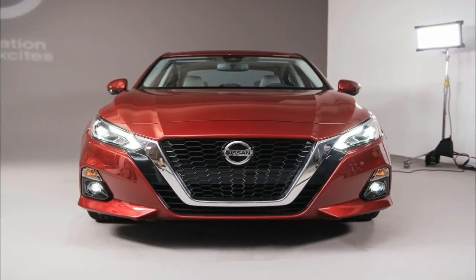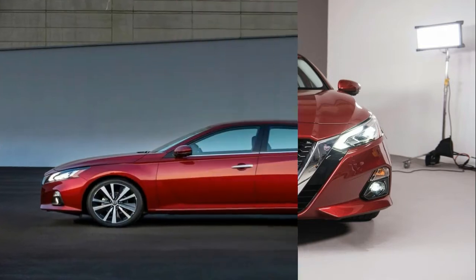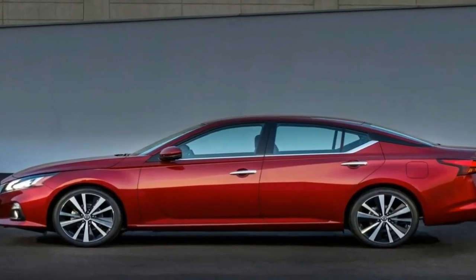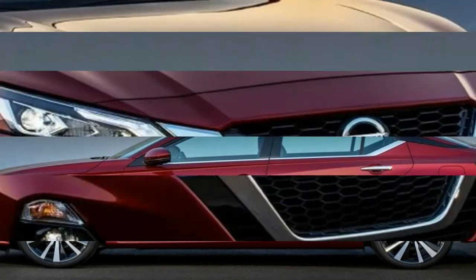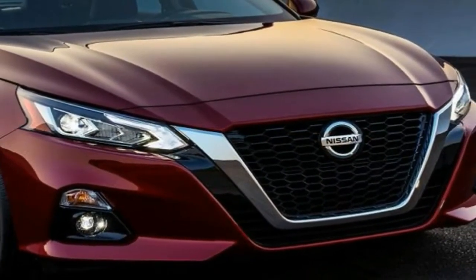Things get even better under the hood, where the Altima gained not only a revised version of the 2.5-liter four-cylinder but also a brand new turbocharged four-banger. The latter replaces the old 3.5-liter V6.